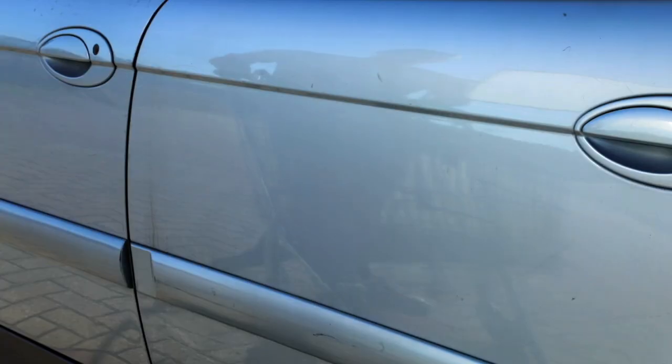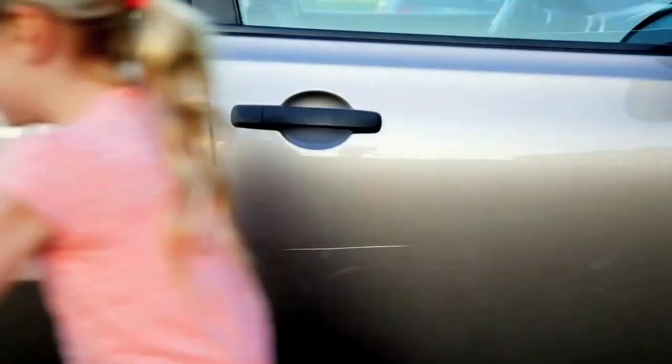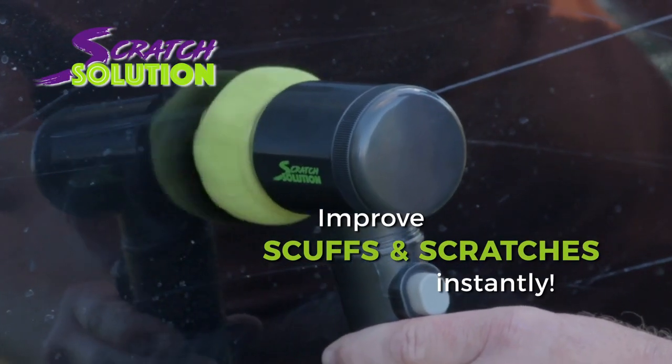Here a scratch, there a scratch, everywhere a scratch. It happens anywhere, on the parking lot or even at your home. Introducing Scratch Solution — the amazing new way to improve scuffs, scratches and other paint imperfections instantly.